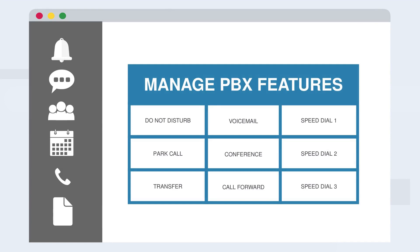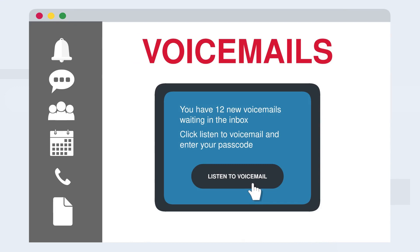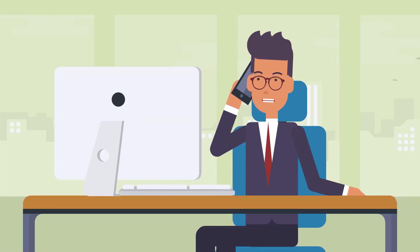They can use PBX features like placing calls on hold and call forwarding, host conference calls, receive voicemail, and, of course, use the existing phone system like normal.